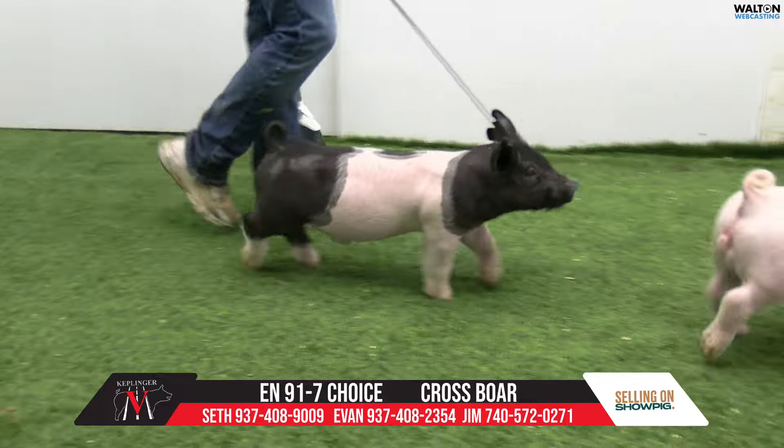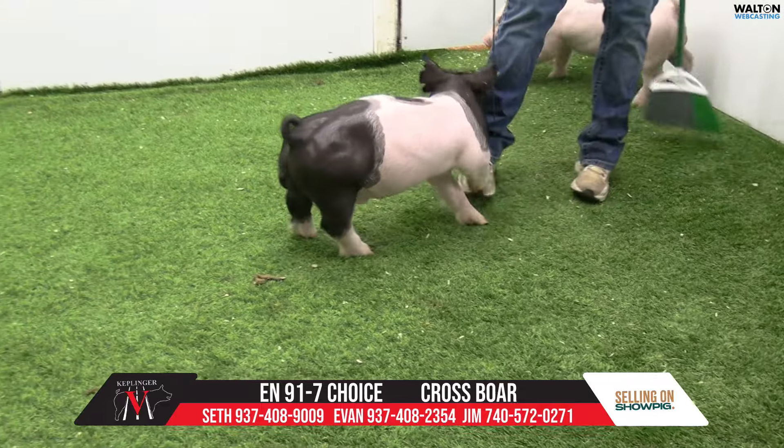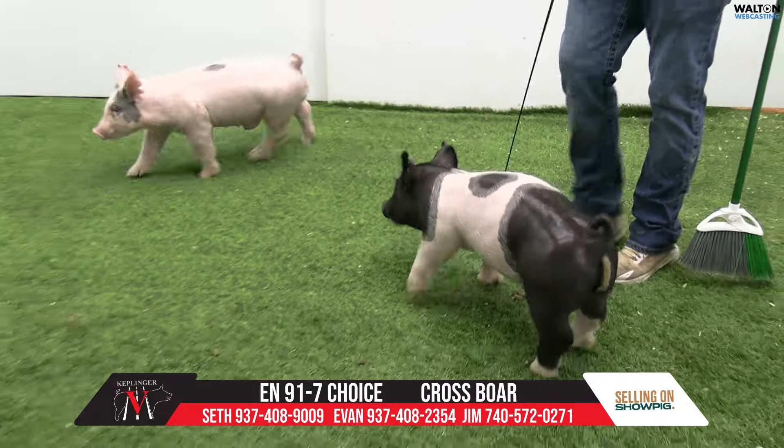Obviously, we got an intact bearer boar. We do think this one has some boar features for sure. And he still has some bearer proportions as well.